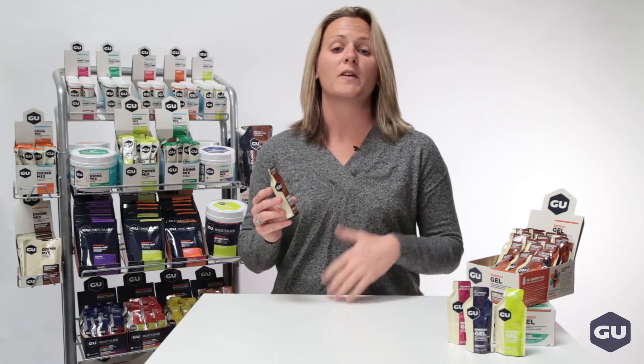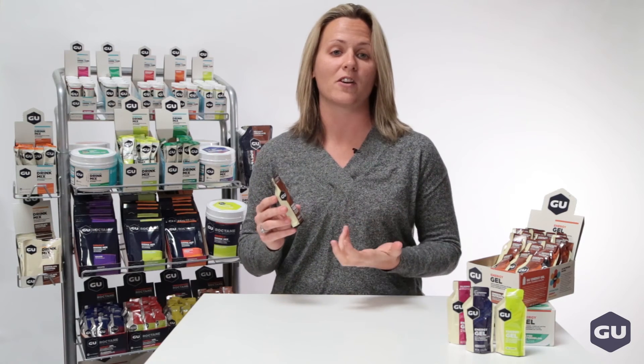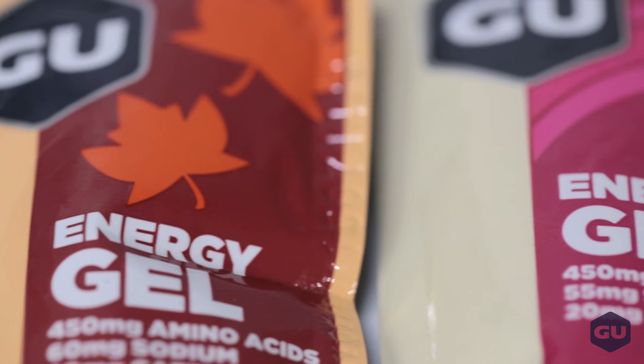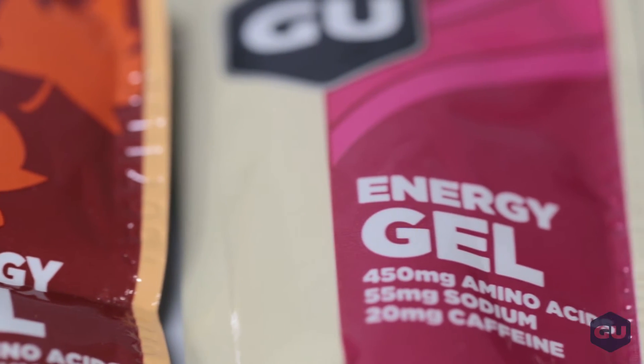Depending on the flavor, you'll get between 50 and 125 milligrams of sodium, which is the electrolyte you lose when you sweat. Some flavors have a boost of caffeine, and it can vary by flavor, but it'll help to keep you focused.